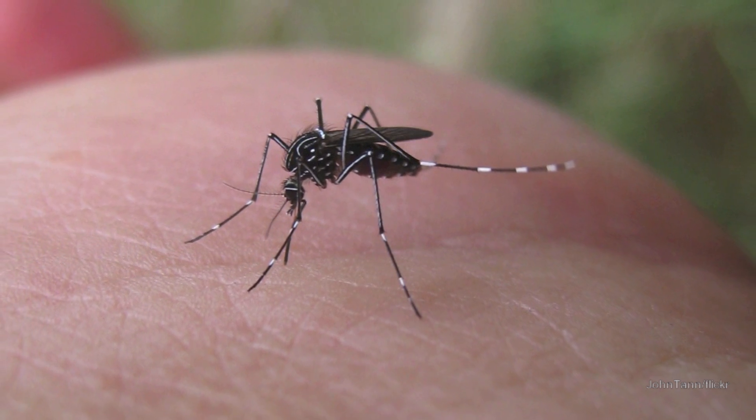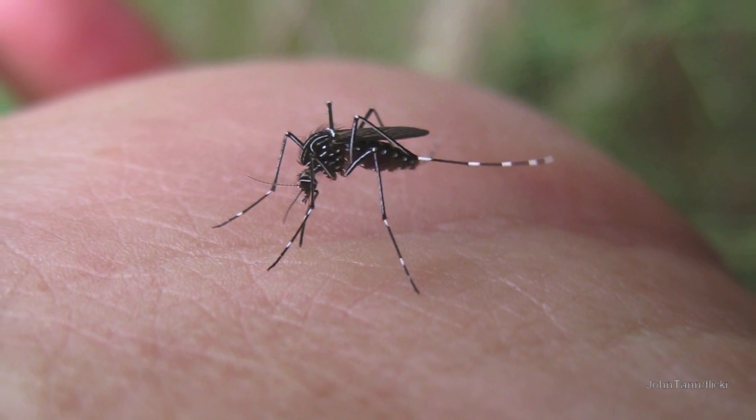So mosquitoes taking out other mosquitoes, essentially. You engineer the mosquito so when it breeds with the female mosquito, all of the offspring basically die off. So over time, you drive the species into extinction in that local area. This sounds incredibly precise.